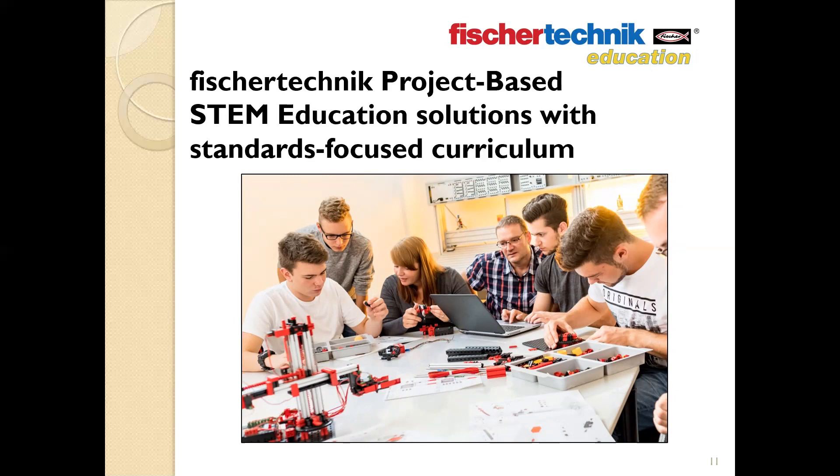That brings us to the focus of today's webinar: the Fisher Technic STEM Prep 2.0 and STEM Engineering sets. Both of these sets have been designed to provide a guided project-based learning experience, complete with detailed standards-focused curriculum using the unique Fisher Technic building system.